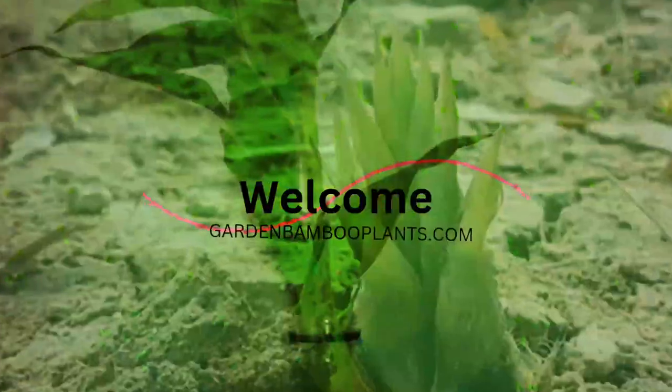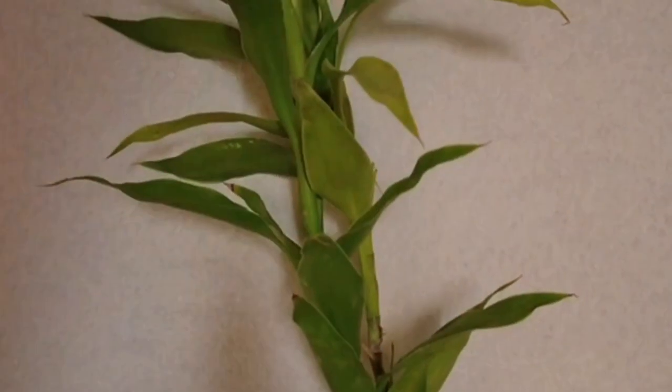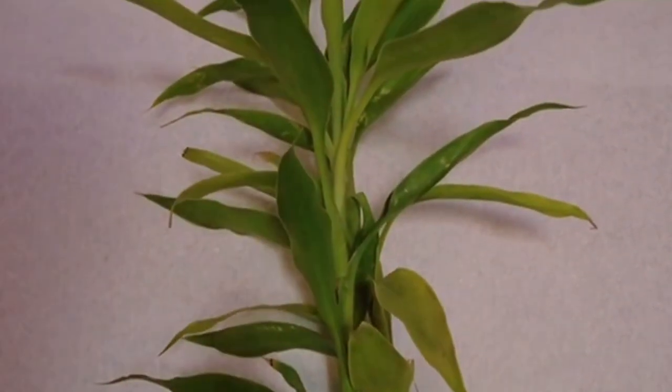Welcome to Garden Bamboo Plants. Discover how tall Lucky Bamboo can grow both indoors and outdoors. Learn about growth conditions, factors influencing height, care tips and more. Let's explore the fascinating world of Lucky Bamboo together.